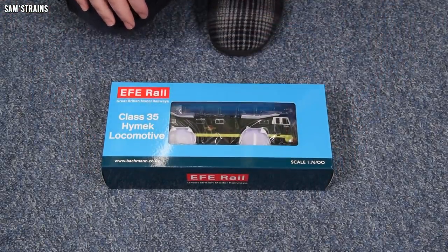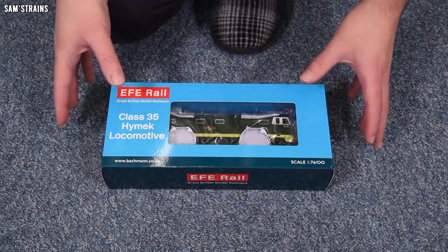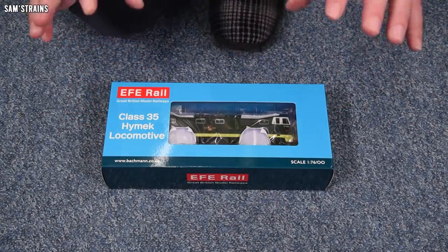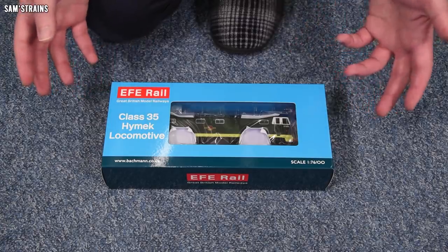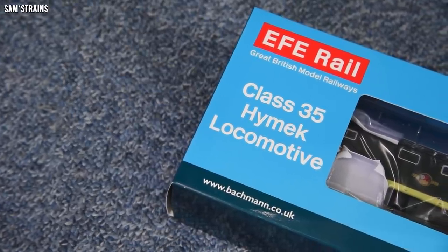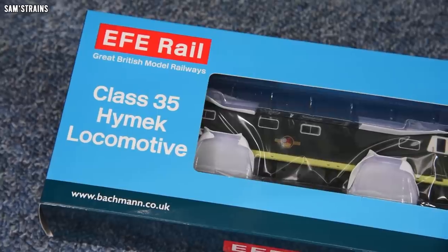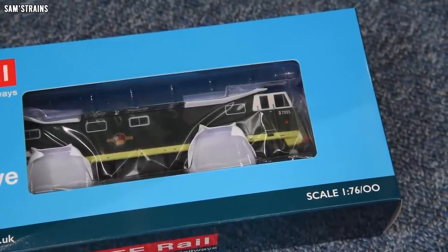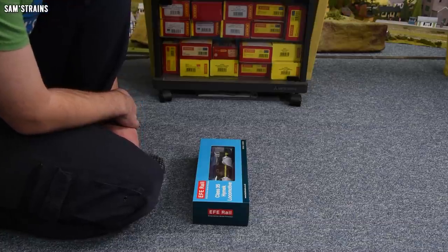I have never tried a Heljan Class 35 before — this will be my first time. The only Class 35 I've got is a really old Hornby one with a ring-field motor, so presumably this will be a huge upgrade from that. As you can see through the front of the box, I've gone with the Brunswick Green Class 35, which as I understand it is more or less in original condition — I think this is one of the first liveries these received, and I do like things in their original guise.